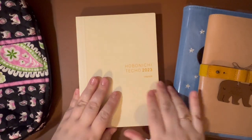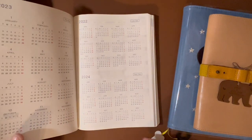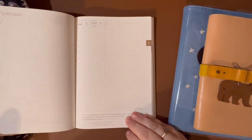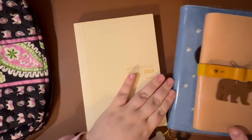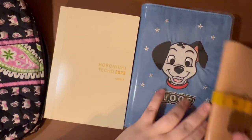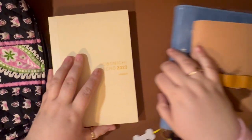Here is my 2023 Hobonichi Cousin. I have not done anything to set this up because, being my journal, there's not a lot of setup that needs to happen. I don't fill it with stickers or decorate the pages — it is just my journal. It will be ready to go right into this cover when I finish with the current one. I actually bought this cover to be my 2023 cover, and then I adored it so much I had to go ahead and start using it.